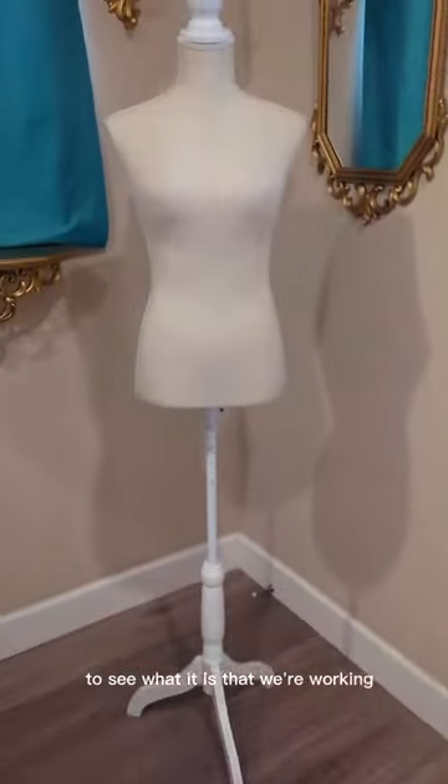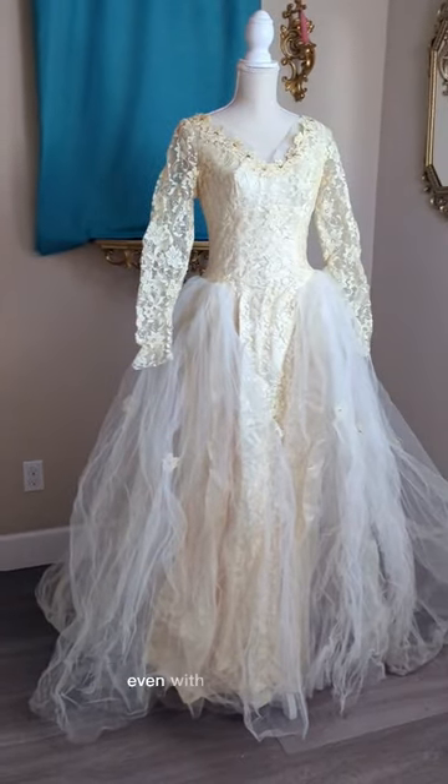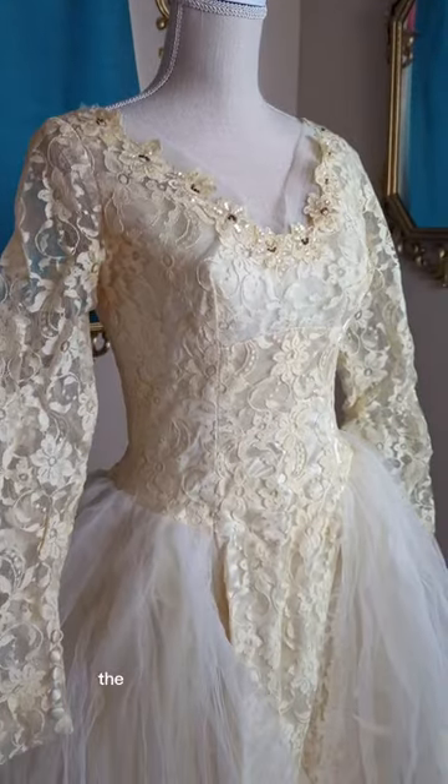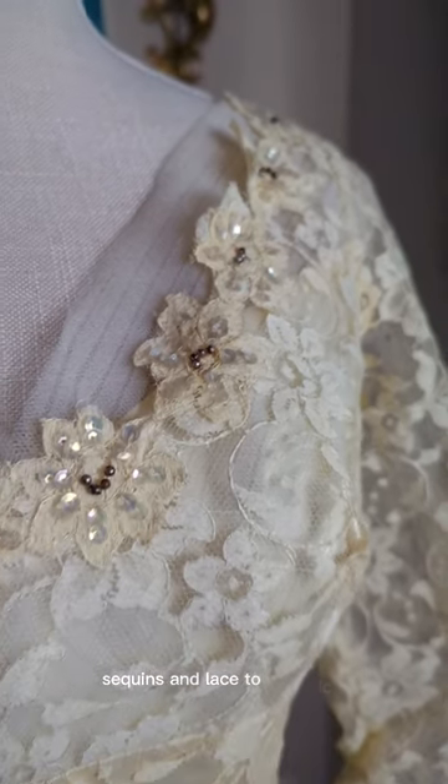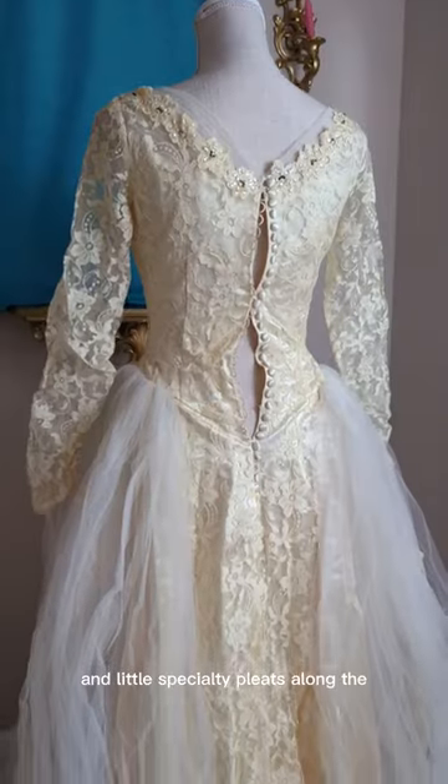I had to take it right over to my mannequin to see what it is that we're working with. And here she is. Even with all the discoloration, the details on this gown are stunning — from sequins and lace to metallic beading, and little specialty pleats along the collar.